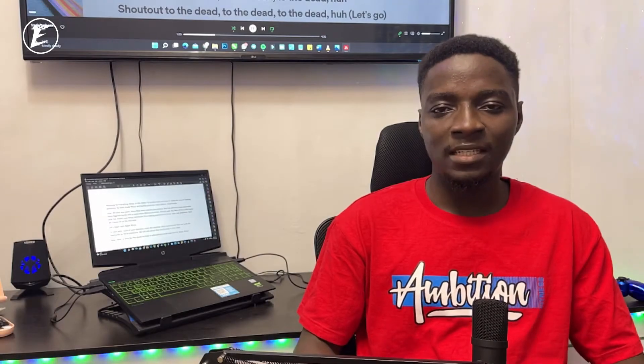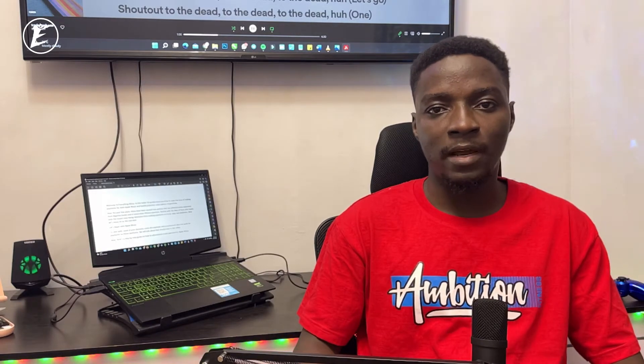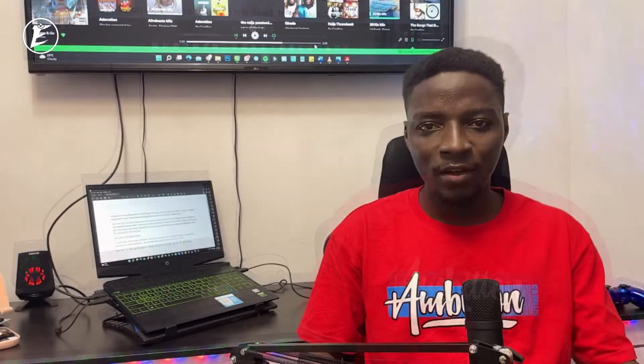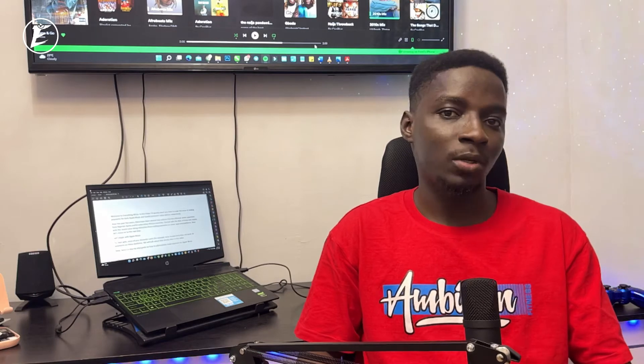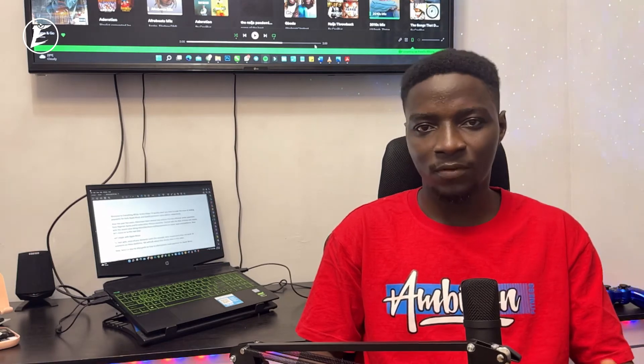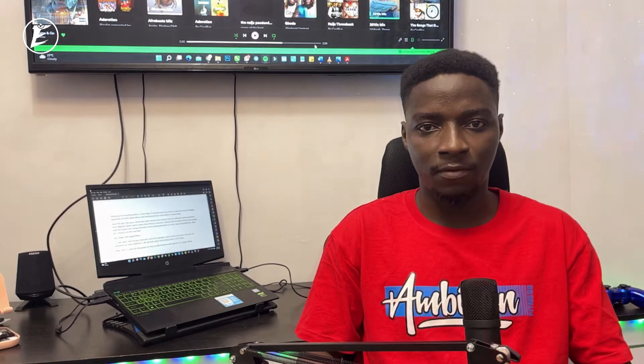Welcome to Everything Africa. In this video, I'll quickly show you how to scale the issue of making payments for both Apple Music and Spotify Premium subscriptions. Over the past few years, there have been new policies that have affected online payments from Nigerian banks and in some other African countries. It started with crypto and forex, and has now moved on to music apps and platforms.